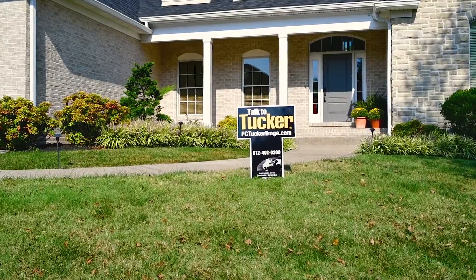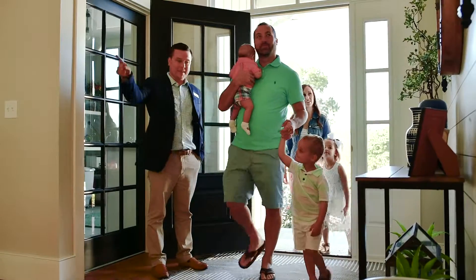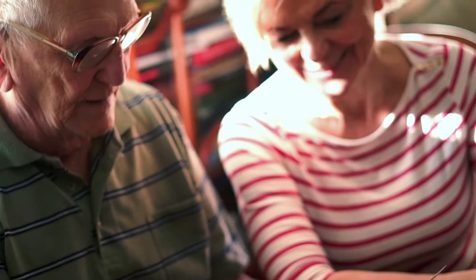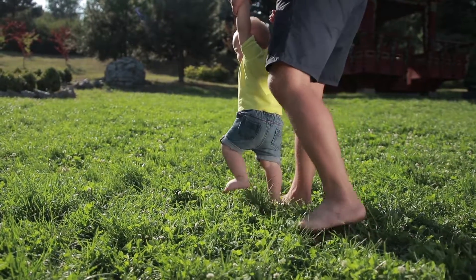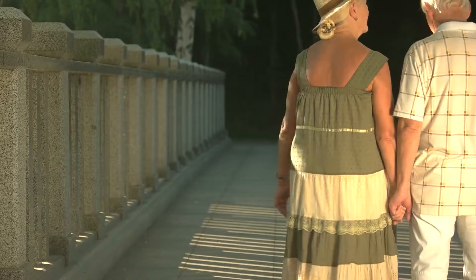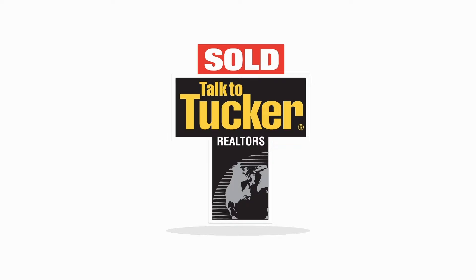Before the F.C. Tucker Emge sign goes in the yard, before we ever show you a home, we talk and learn about you. We talk about where you've been, we talk about where you are, and we talk about where you want to go. F.C. Tucker Emge Realtors — let's talk.